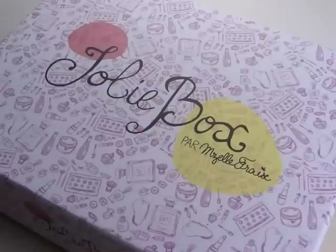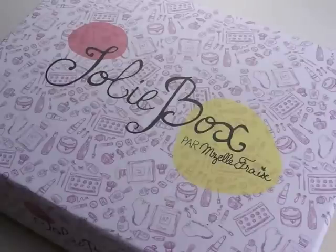Hi everyone, today I'm showing you what I got in the June edition of Joliebox. So this is their first birthday edition. I'm going to show you what the products are, give you a little bit of info about them and tell you what I think, and I hope you like the video.